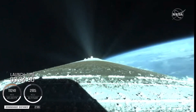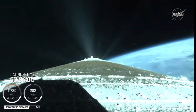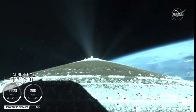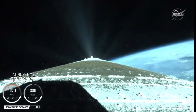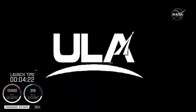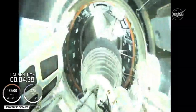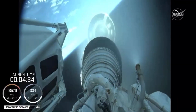Centaur has begun the boost phase chill-down sequence to thermally condition the RL-10 for operation. Standing by for BICO shortly. BICO is the call for booster engine cutoff. We have BICO — booster engine cutoff. Standing by for stage separation. We have good indication of Atlas-Centaur separation.